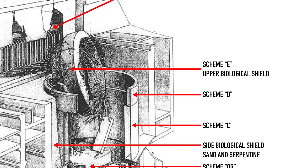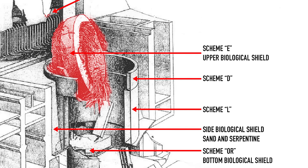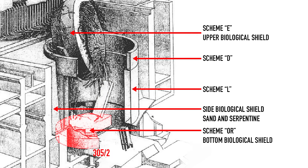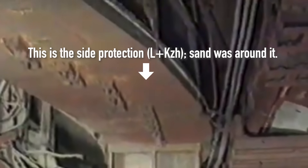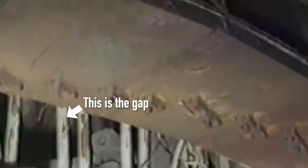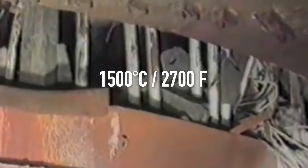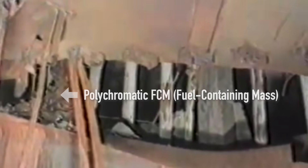On April 26, 1986, the explosion threw the upper biological shield of the reactor into the air. Fragmented concrete, metal and other debris fell into the reactor pit. The impact also displaced the bottom shield of the reactor four meters down, connecting the former active zone to hole 305-2 below. Sand and serpentine from the side biological protection damaged by the explosion began falling into the area. At that moment, the temperature inside the active zone reached at least 1500°C (2700°F) and continued to rise, driven by the residual products of nuclear reaction.